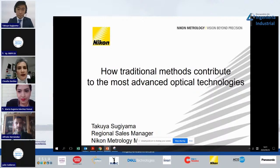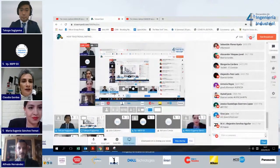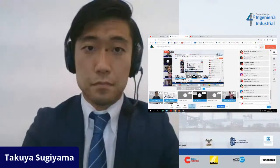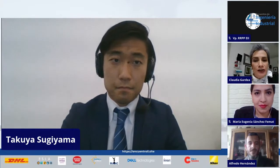Good afternoon. I am Claudia Gardea, an industrial engineer and academic at the Universidad Iberoamericana, Ciudad de México, and a member of the Industrial Engineers National Association, CONAI. It's an honor to introduce Dr. Takuya Sugiyama as our last presenter. Dr. Sugiyama was born in Tokyo, Japan on January 18, 1986. He works in the Global Account Sales Division at Nikon Corporation's headquarters in Tokyo and currently holds the position of sales manager at Nikon Metrology Mexico in Querétaro. Welcome, Doctor.